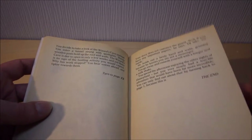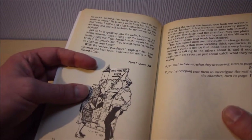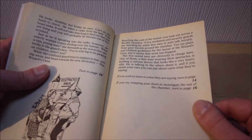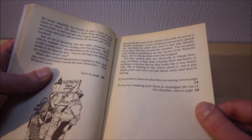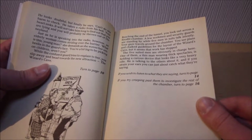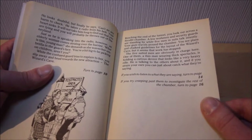You hear voices ahead and tiptoe towards them - turn to page 13. Oh look, there's an old woman with an umbrella taking on a security guard. What have we got here? A few workmen and security guards are standing by while five men in suits talk intently. Your gaze travels around the chamber - you see plans and chart guidelines for the layout of the Wizard's Cave, but it seems that work has stopped. The five suited men are discussing something. One of them, a thin man wearing thick spectacles, is holding a huge device that looks like a heavy rifle. He's talking to the others about it, and if you're straining to listen, you can just about catch what they're saying.